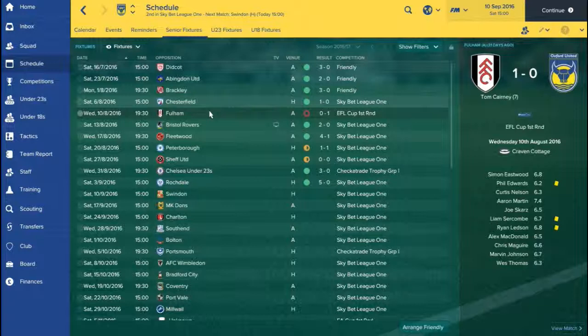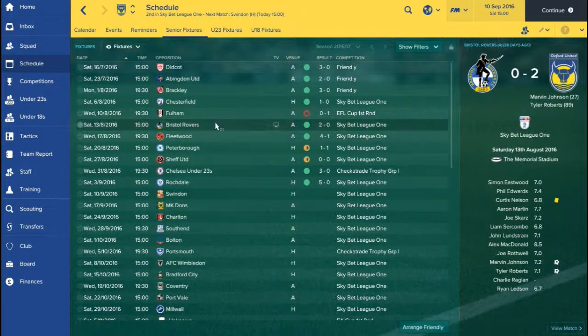I'll be honest, we performed okay, not as good as we can. But after that we continued our great run in the league. We then went to Bristol Rovers and beat them by two goals to nil, Marlon Johnson and Tyler Roberts with the goals to secure us the three points.